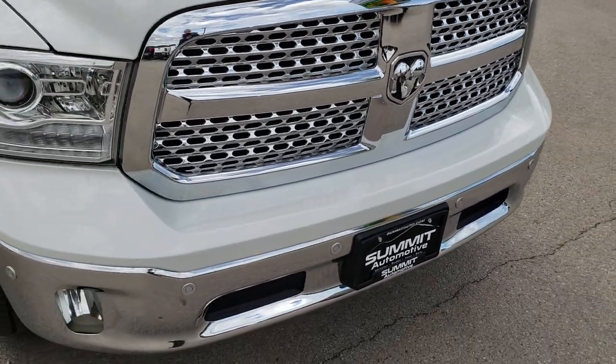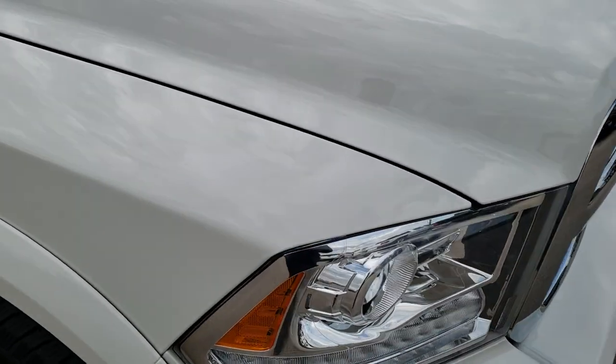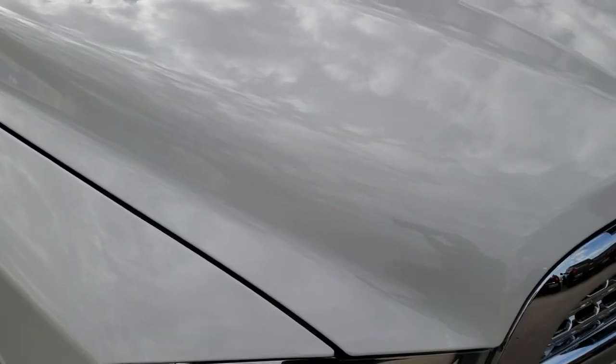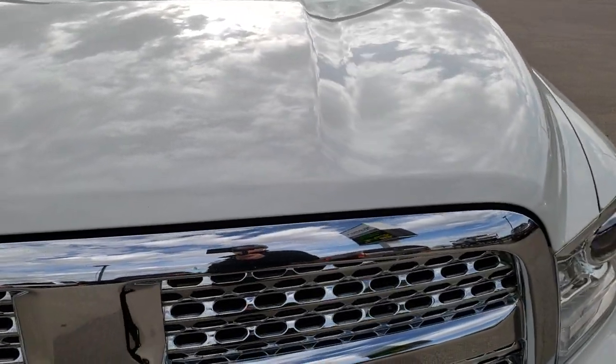Today we are checking out this super clean 2016 Ram 1500 crew cab, 5 foot 7 inch short box. This truck has the 3-liter V6 EcoDiesel motor.